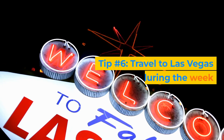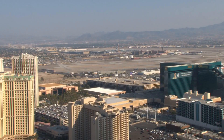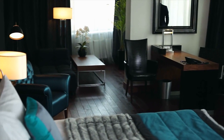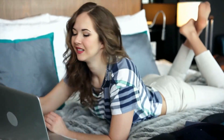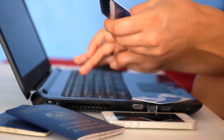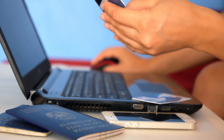Tip number 6: Travel to Las Vegas during the week. One of the easiest ways to save money in Vegas is to travel during the week instead of on weekends. Hotel rates are much lower during weekdays than on weekends, especially on Mondays and Tuesdays. You can also compare prices on different websites or apps to find the best deals and discounts on hotels. Some of the best websites or apps to use are Booking.com, Expedia, and Hotel Tonight.